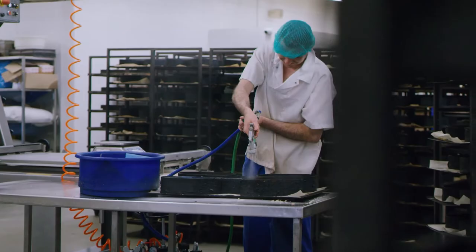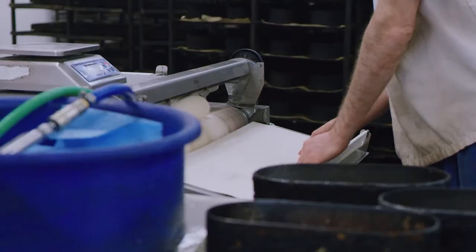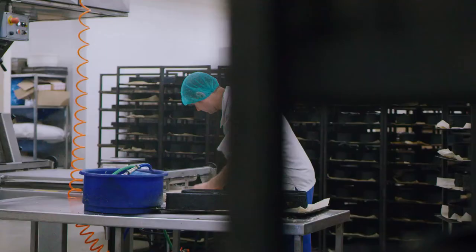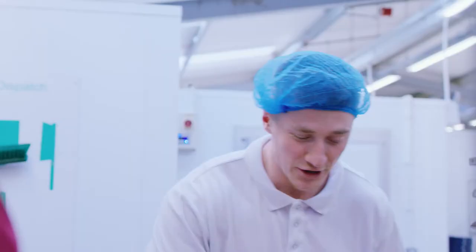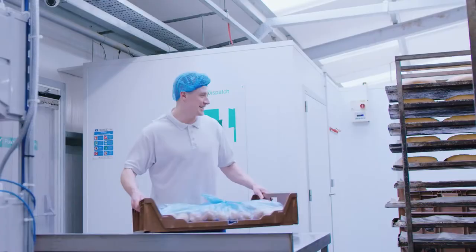I'm also trained to go on the vans and I have been on vans previously to deliver the products. I've learnt a lot from being here and I feel supported when I'm here. The support and training here at Gatsby's is very good.